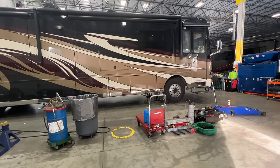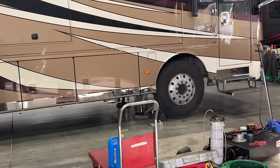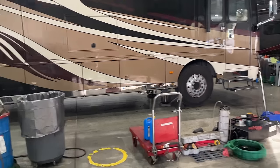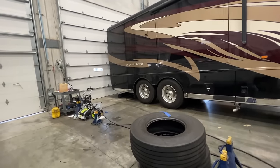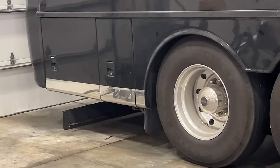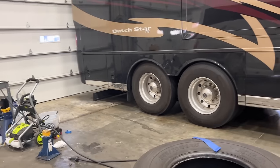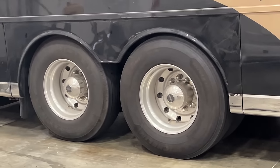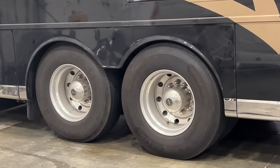What we have going on today: the fronts are going to be replaced with brand new tires — these front tires are only two years old — and then those are going to be put in the tag position, because the tag tires are six years old and they're going to be disposed of. We're going to run the four tires on the drive axle another two years because they are only four years old.